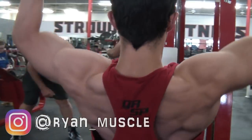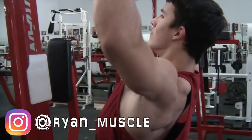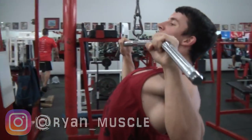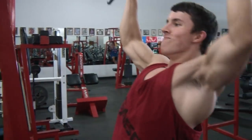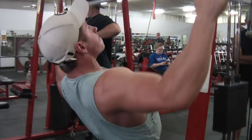We did the workout at Stroud's Fitness, which is an awesome gym for bodybuilders near Dallas, Texas. There are some famous IFBB Pro bodybuilders that train here, such as Branch Warren, which is really cool.